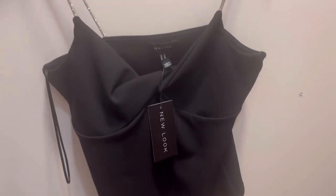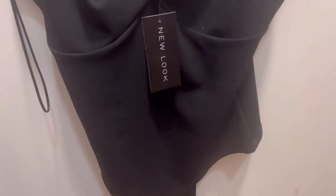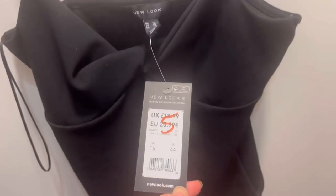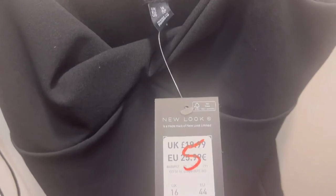Look how nice this is. So I'm just in New Look and they've got a few sales going on at the moment. This is literally only £5 and it's got lovely diamante straps. So this used to be £19.99 and now it's £5 — so that's amazing value, isn't it?